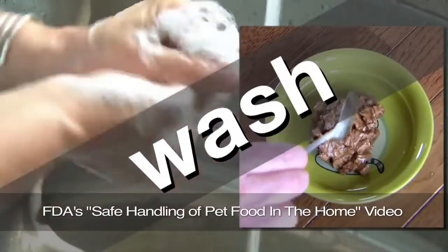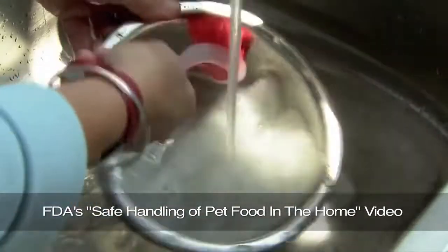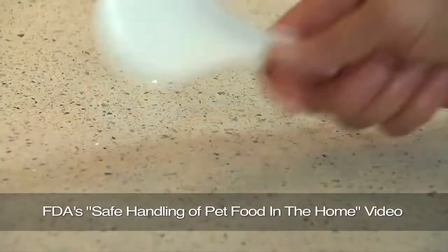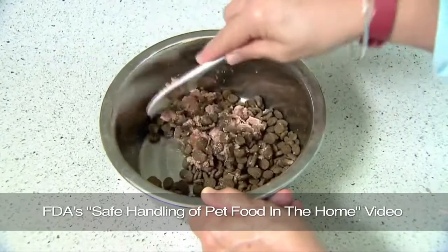Wash your hands after handling pet food. Wash bowls and utensils used for pet food with soap and warm water to remove harmful bacteria that may be present. Using utensils strictly for pet food is an extra precaution against the possible transfer of bacteria from pet food to human food.